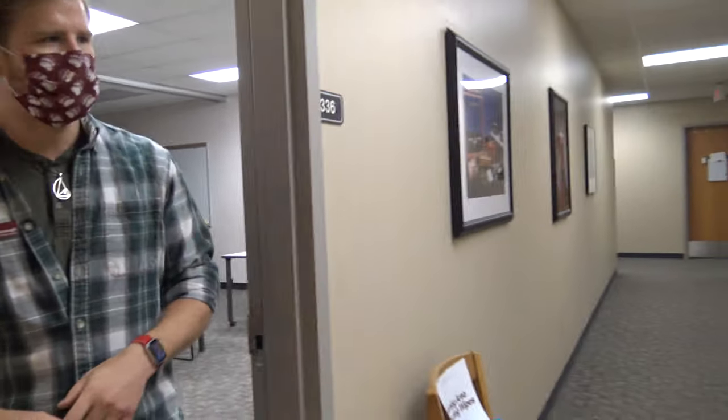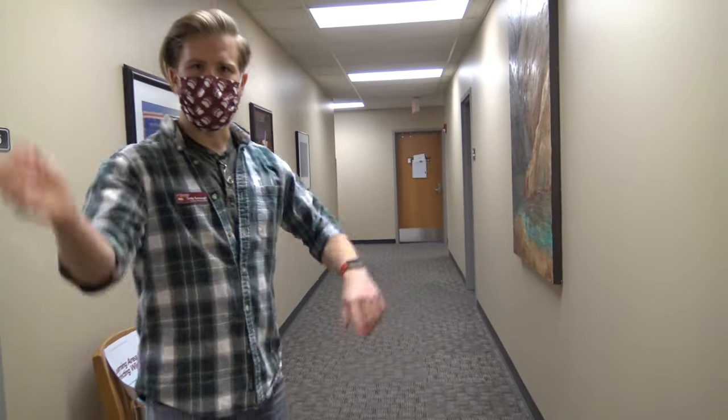That concludes the classrooms and things I'd like to show you. Down this hallway, which circles all the way back around in a giant square, are many of our faculty members. They're eager to meet you and eager to help you learn and get you started on your journey here at the Skaggs School of Pharmacy. Thank you for joining us today, and we hope that you are staying safe and well wherever you may be. Come join us soon.